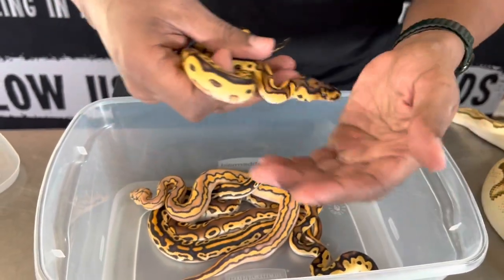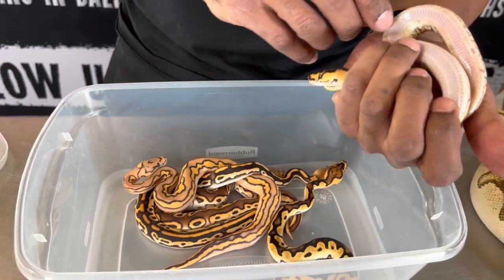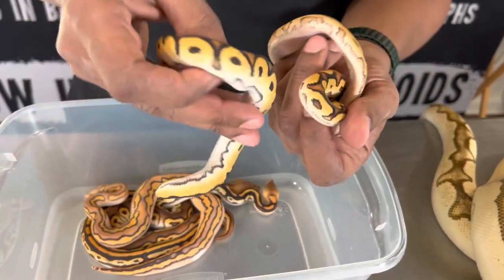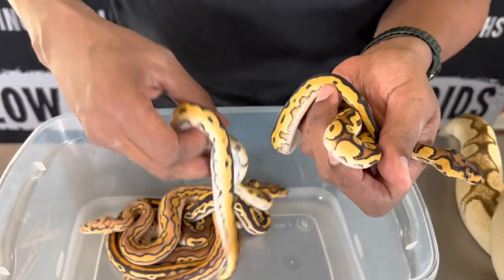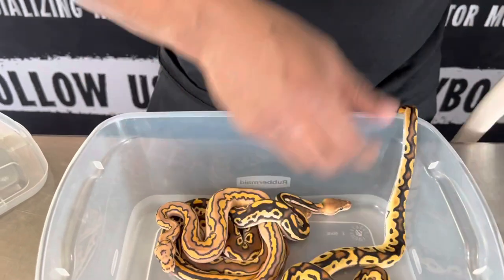This animal here is labeled as a super OD yellow belly — you can see the belly coming in. Compared to the first one, it's a little more black, while this one has a little more yellow tinge to it.